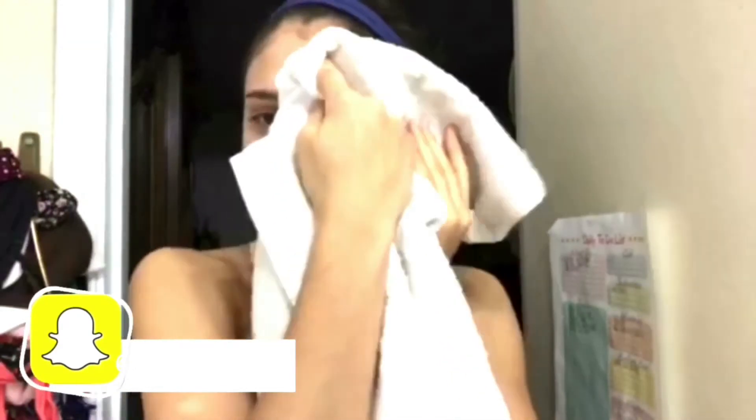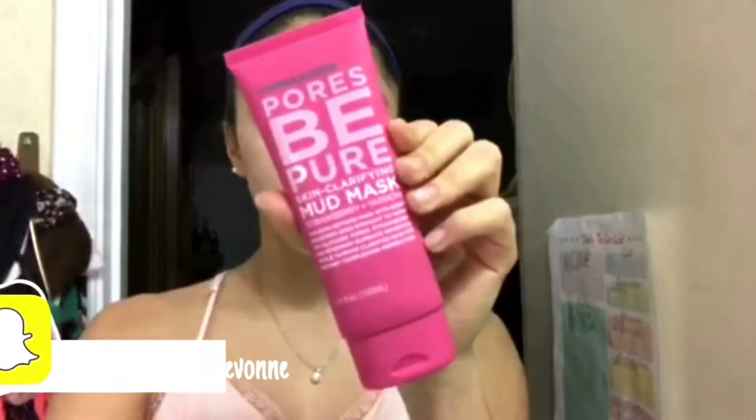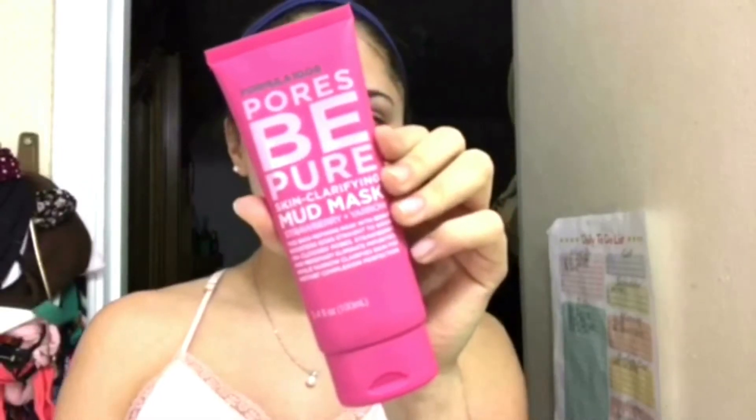I'm just going to pat dry, then I use the Formula 1006 Pores Be Pure mud mask. I'm just going to apply this all over my face.